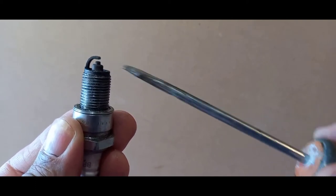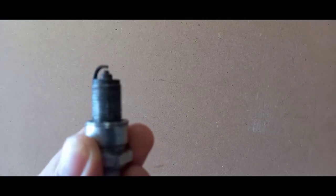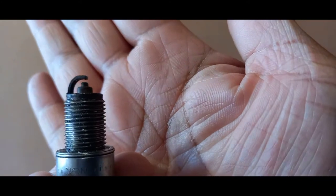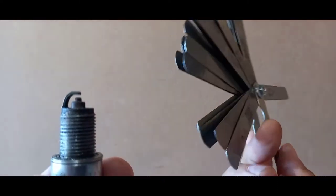What's very important about those electrodes is the gap between them. Each vehicle manufacturer has their own specified gap — there has to be a gap of a certain size. To measure it, you're going to need to get a feeler gauge.